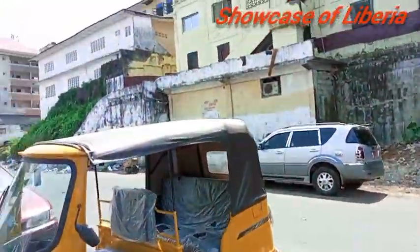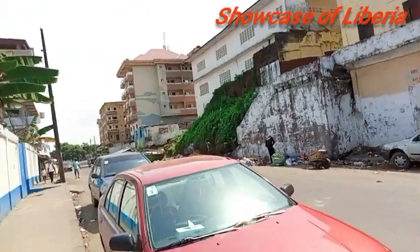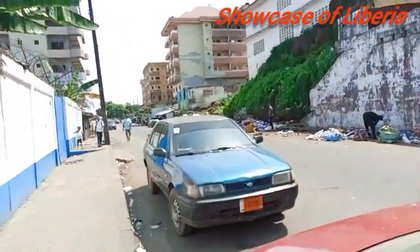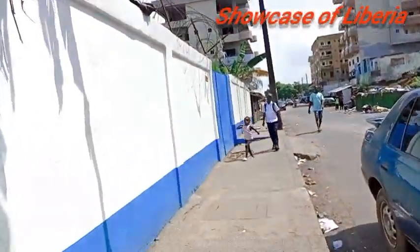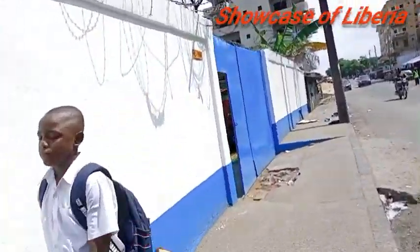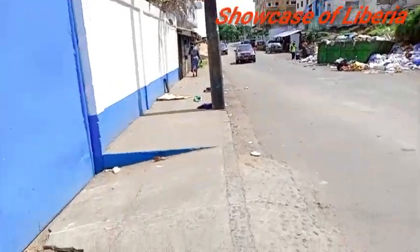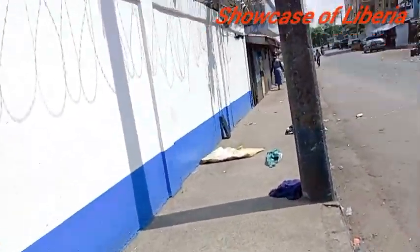Hey guys, welcome back to another awesome video! In today's video, your girl will be walking in central Monrovia. I know some parts of Monrovia are really somehow — the people keep throwing trash and stuff like that — but trust me, we are working on this. So this is around the Front Street area.